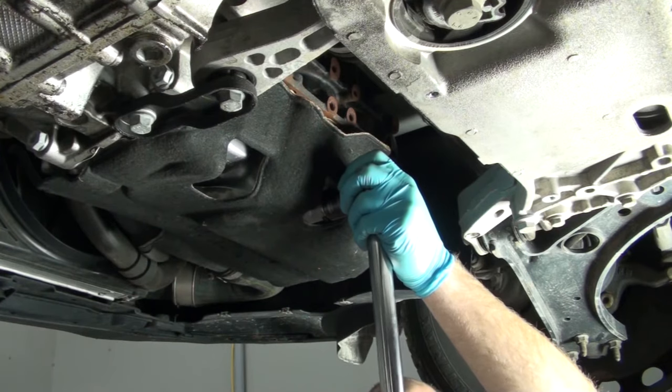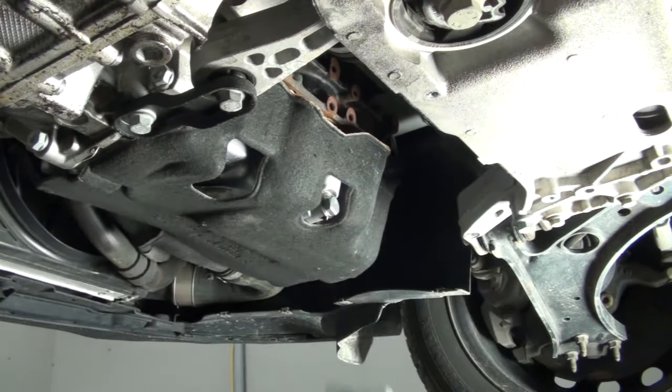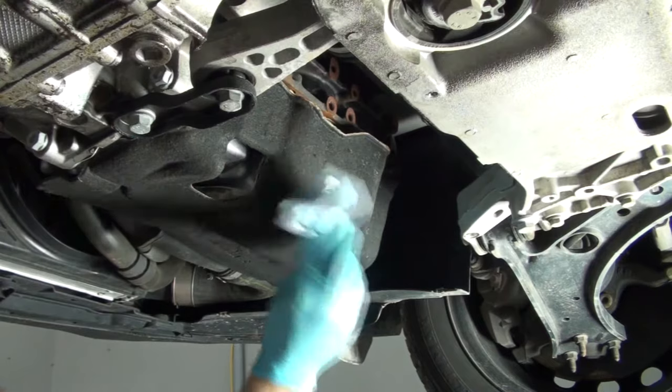Torque the drain plug to the factory 22 foot-pounds of torque. Also, clean up any old oil residue around the drain plug.